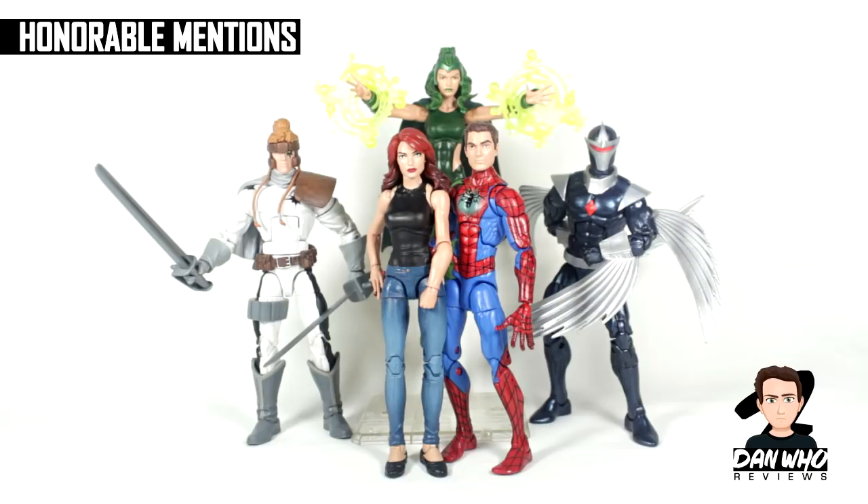Darkhawk — didn't know anything about the character. I did some research and a review, really liked his backstory. But again, he wasn't on my radar beforehand, so he didn't make my top 10. Still, a great representation of the comic book character in figure form.